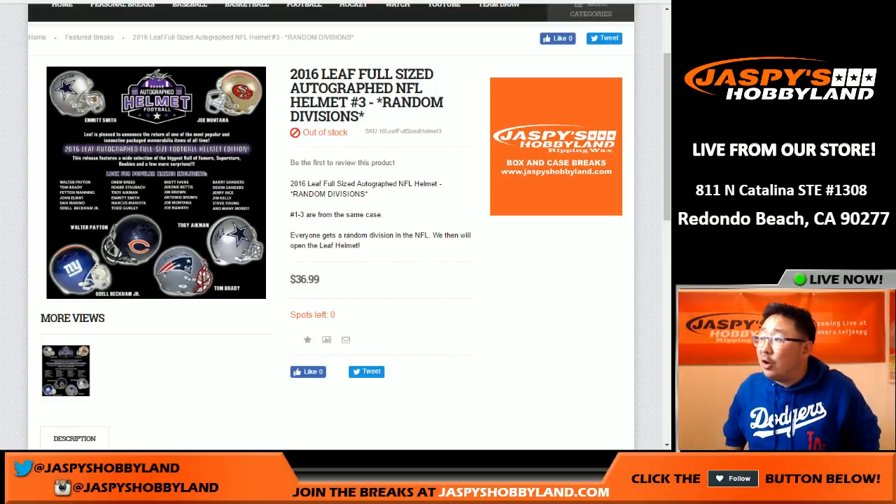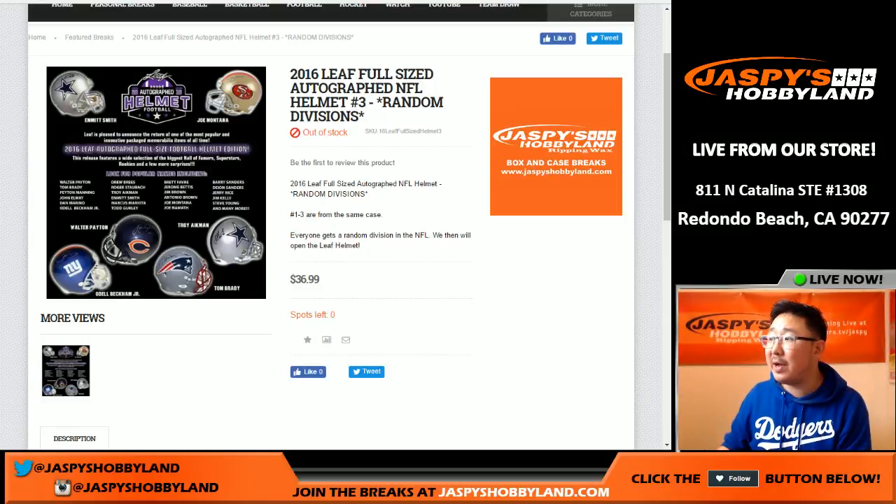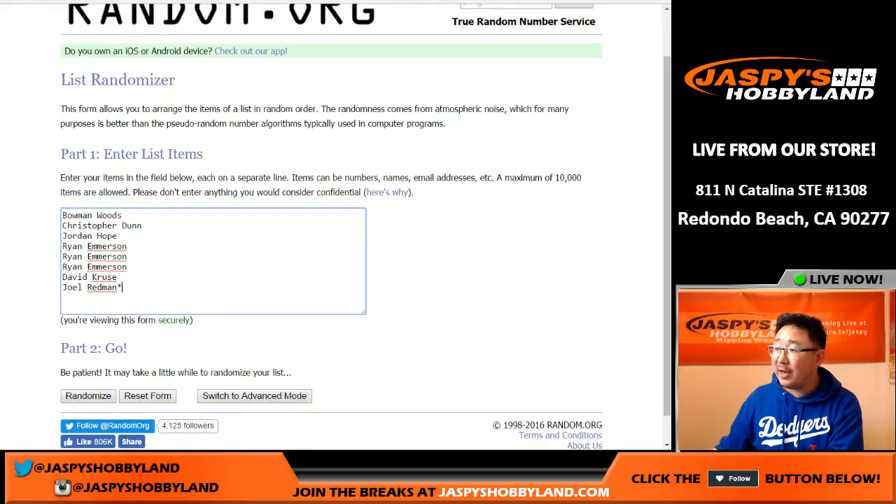Hi everyone, Joe for Jaspi's Hobbyland here. We're doing another full-size helmet by LEAF, random divisions. Already did the first two — this is the last box of the case. Big thanks to these folks for getting in on the action.